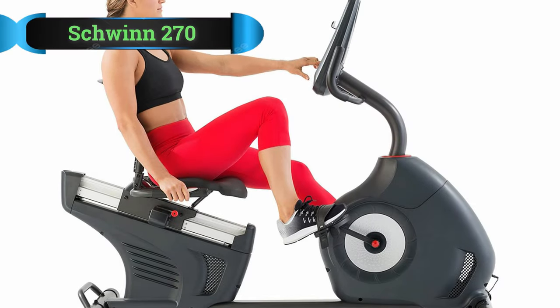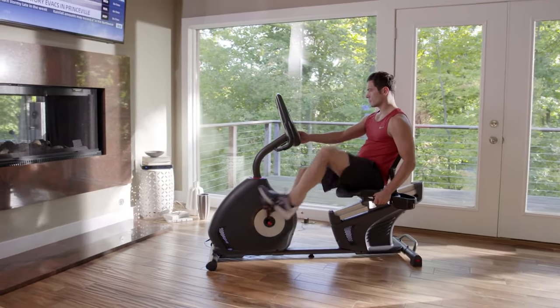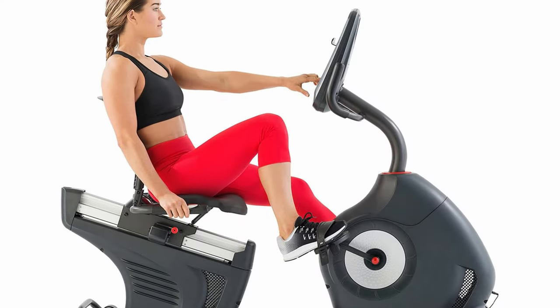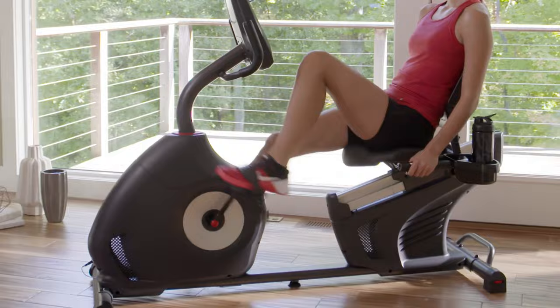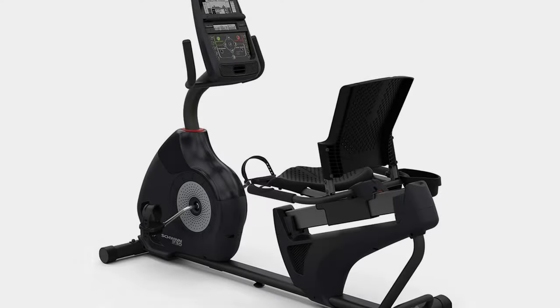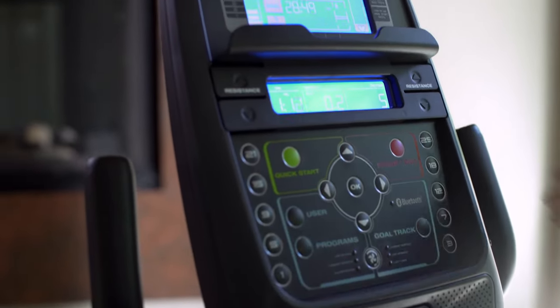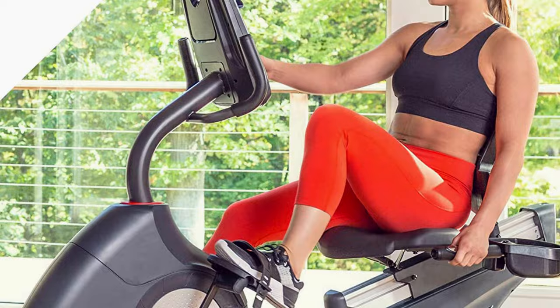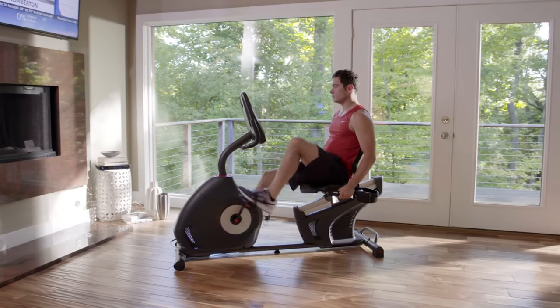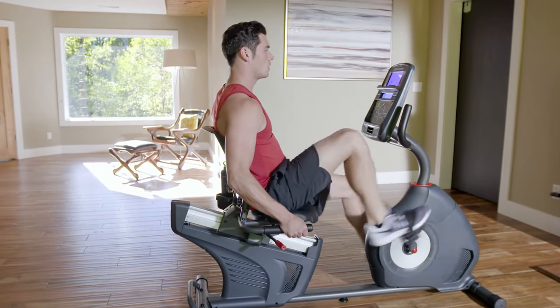Number 1: Schwinn 270 Recumbent Bike. One of the best recumbent bikes for seniors is the Schwinn Fitness 270 Bike. It has various global routes that enable you to exercise according to your speed in real time. You will not strain using the blue backlit LCD screen as it's more visible, allowing on-time profile program creation. You can also connect it with your smartphone through Bluetooth and listen to your favorite songs as you work out. The 25 resistance levels and 29 profile programs with 4 user settings will allow you to create the right pace and intensity according to your capabilities.